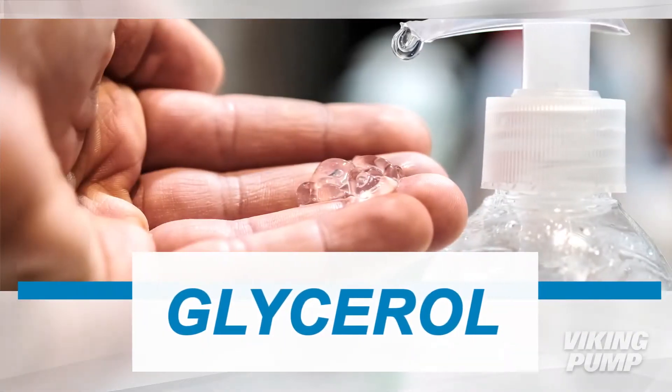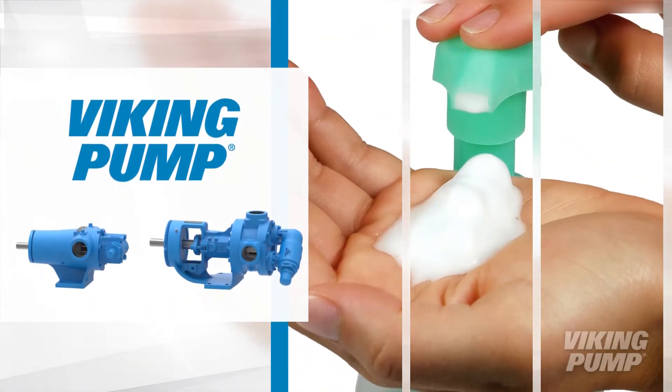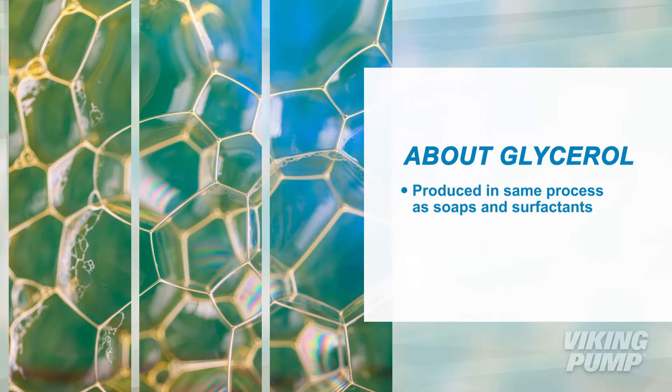From food and beverage to disinfectants, the transfer and blending of glycerol is key for making many different products. Viking pumps are built to handle this high viscosity liquid. Glycerol is typically produced in the same process as soaps and surfactants.